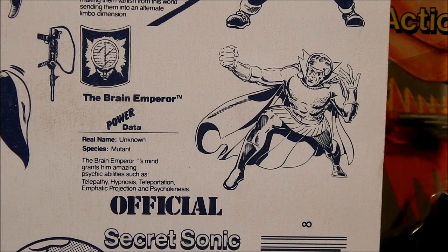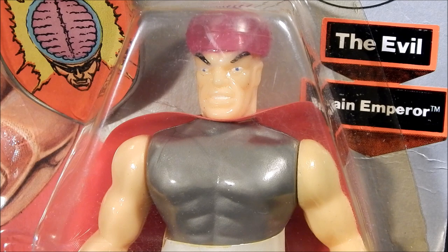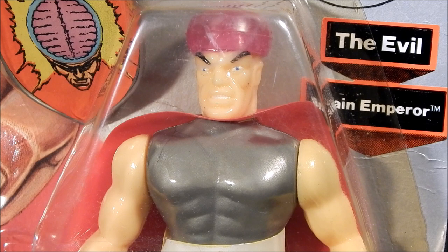Let's get a good look at our final bad guy, the Brain Emperor. Here is his power data. Brain Emperor — real name unknown, species mutant. The Brain Emperor's mind grants some amazing psychic abilities such as telepathy, hypnosis, teleportation, panic projections, and psychokinesis. His first appearance was in Mighty Crusaders Number One in November of 1965. The Brain Emperor is originally from the planet K-Shizor, and after having his brain modified he conquered his world. A revolt found him overthrown and he fled to Earth to find a new world to conquer. The newly formed Mighty Crusaders stopped his efforts, and the Brain Emperor found that teaming up with other super villains may lead to his eventual victory. Joining the Riot Squad, he came very close to his goal of defeating the Mighty Crusaders.